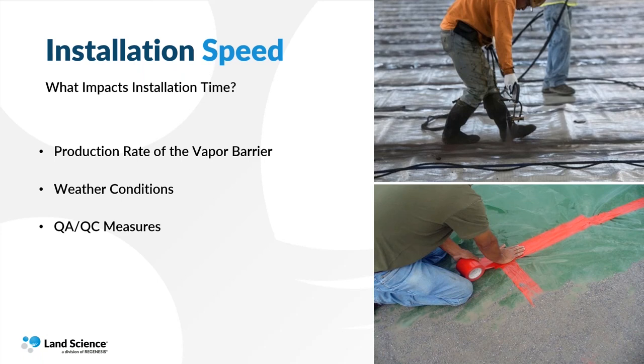QAQC procedures can also impact the speed of the vapor barrier installation. One of the most important QAQC procedures is a smoke test. Smoke testing is used to determine if the vapor barrier was installed properly by pumping smoke underneath the vapor barrier to see if any areas — such as seams, utility penetrations, or perimeter terminations — are sealed vapor tight. Getting a proper seal around those locations in an efficient manner can really reduce time needed in the field. Finally, consideration for what the project's construction activities will be: how many concrete slab pours, what equipment is needed, will they be driving on the vapor barrier using a laser screed, and what about rebar placement? The actual sequencing of these events can play a role in the speed of the installation.